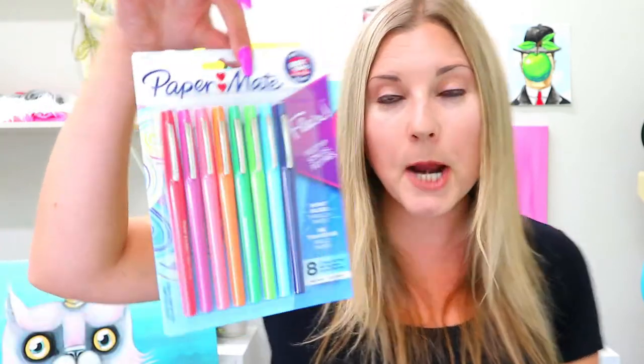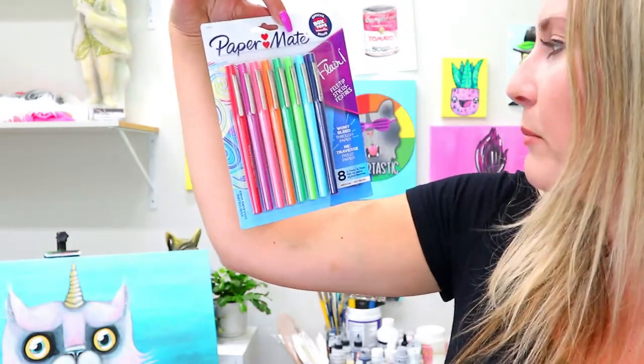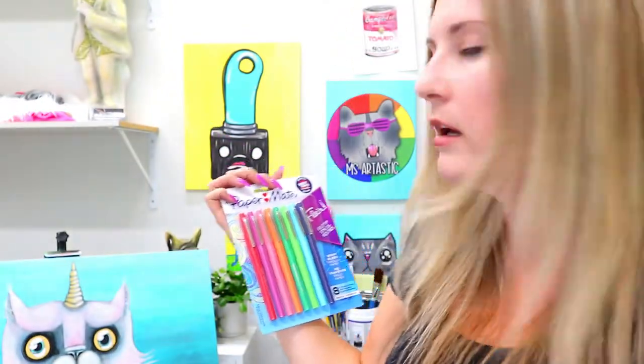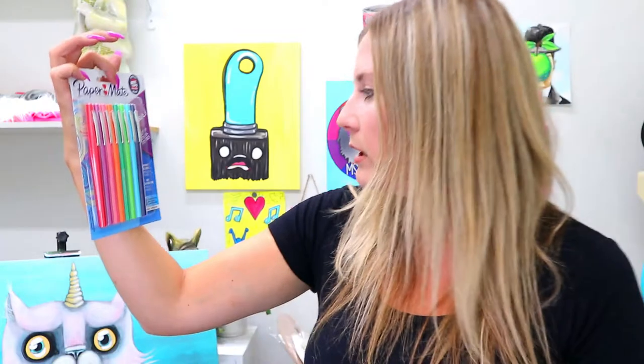I bought something I'm 100% sure all teachers own and I'm the only person who's never bought — flare pens! Paper Mate Flair. All of Instagram is like 'flare pens!' and I've never ever tried one in my life, so I thought I would buy them. I really hope they're good — it says they won't bleed through paper. We're going to find out.